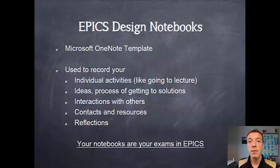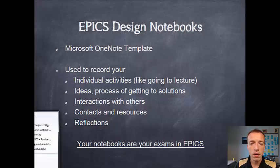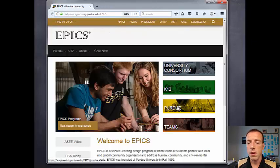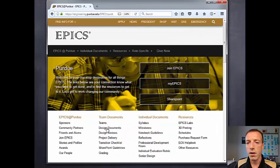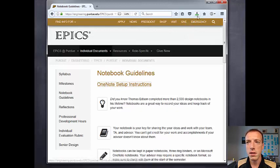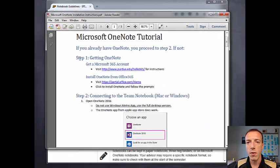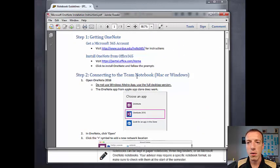Every student will keep their own notebook in EPICS. Some of you will use paper notebooks, but most of the teams are now using a Microsoft OneNote notebook. Those are all provided for you and are on your SharePoint page. There are instructions for how to access the notebooks on the website. So we're going to bring up a browser and go to the EPICS website and open up the Purdue page. Under Notebook Guidelines, you have OneNote setup instructions, and that document will walk you through both how to get OneNote on your machine and how to connect your team notebook for Mac or for Windows. You really want to make sure you follow these instructions completely — most of the trouble we have with students in their notebooks is because they didn't follow the instructions.